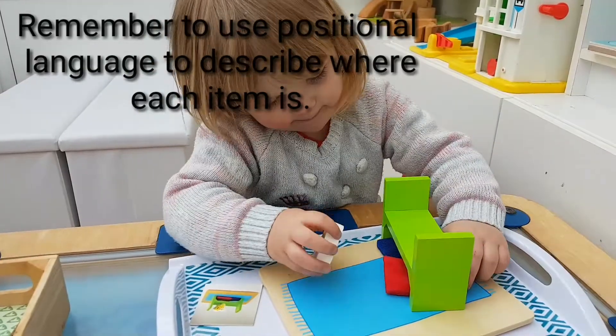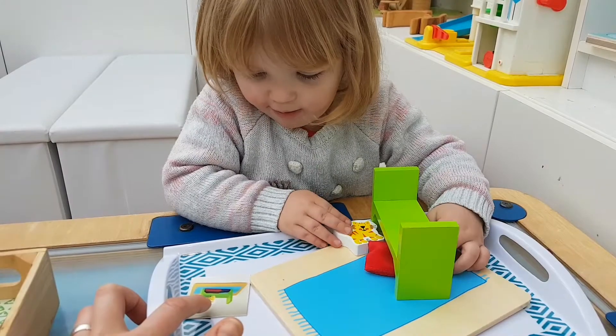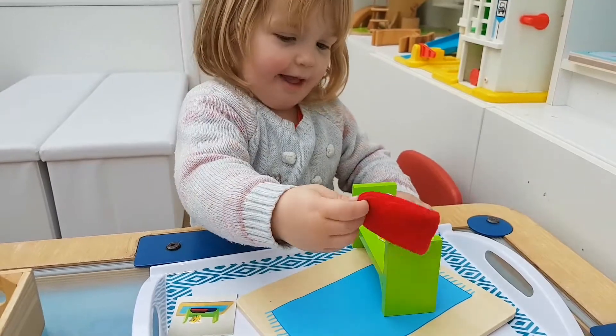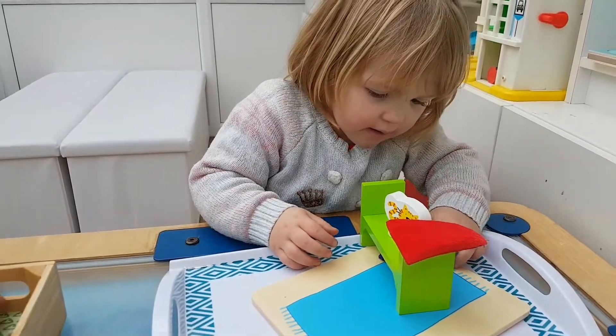They go under the bed. And where does Monty go? Look at the picture. Where does Monty go? Where does the cat go? On the top. Clever girl. Right, I'll tell you what we'll do — we'll find you another card to copy, shall we?